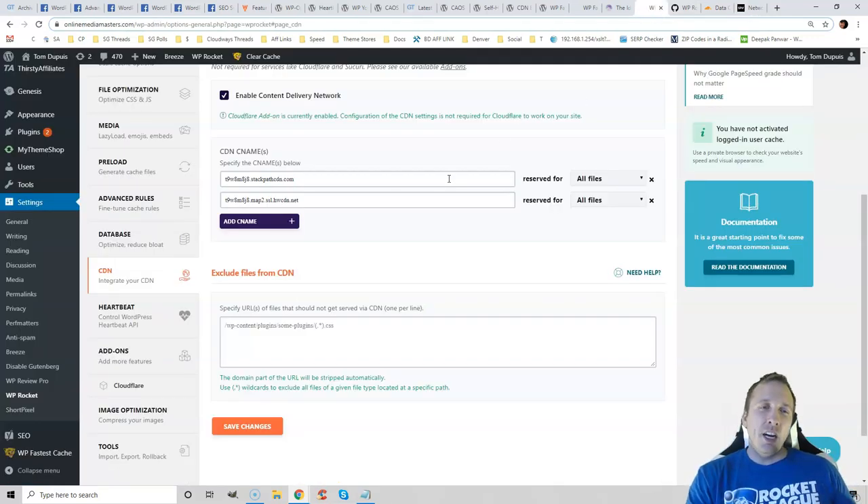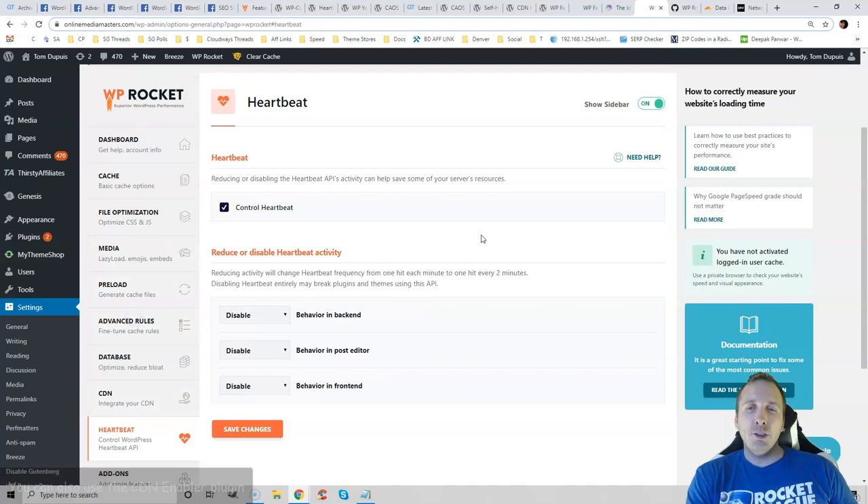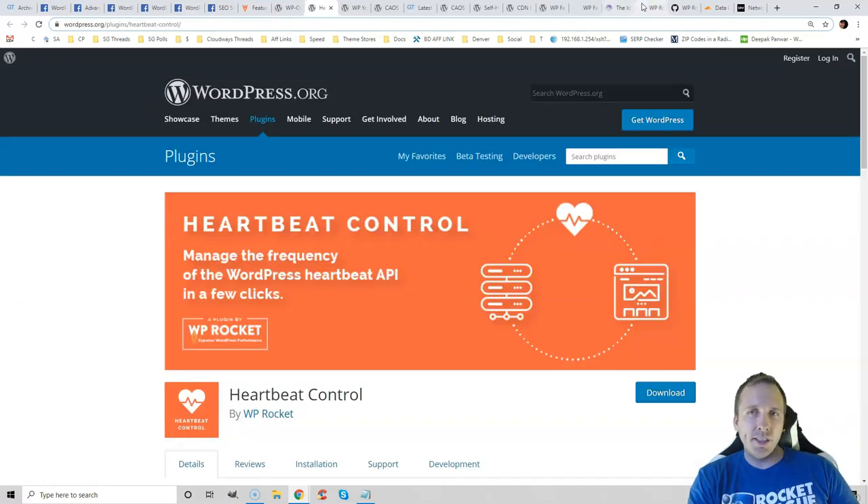Signing up for StackPath is as easy as signing up, and they basically just assign you a CDN URL which you paste into WP Rocket — that's all you have to do. Heartbeat Control makes it so plugins can send real-time notifications and users get notified when others are editing a post, creating unnecessary resource consumption. Generally, you want to disable this, and you can either use WP Rocket or the Heartbeat Control plugin to do this.